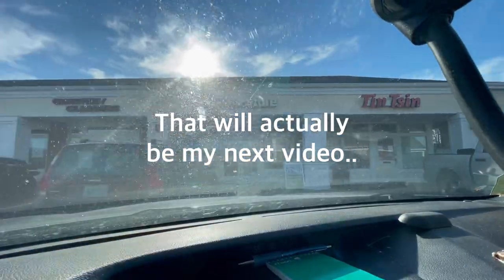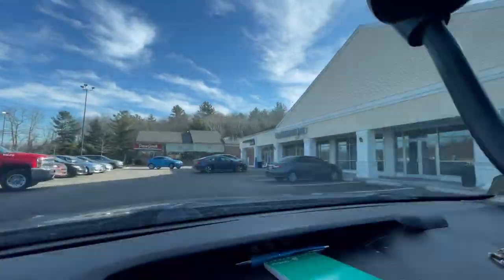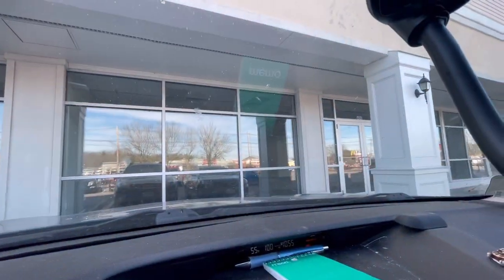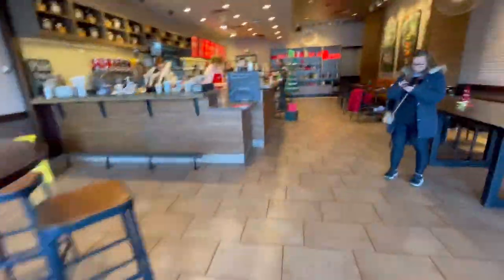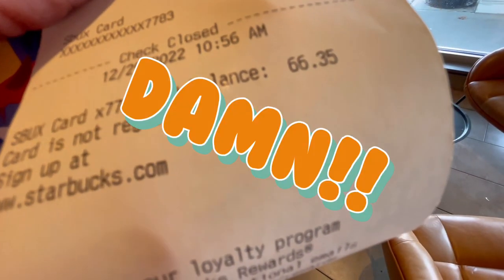So here we are going into Starbucks to get that morning coffee — it's going to be a decaf, it's always a decaf. Today I'm going to be using my Starbucks gift card that my mom got me for Christmas — I'm still using this thing. Let's see how much money is left on it. $60 — damn, that's a lot of money. And my son also got me a Starbucks gift card for Christmas, so I'm all set for coffee for a while. Thanks guys, love you both. That's going to do it for today's video — thanks for watching and until next time, take it easy.